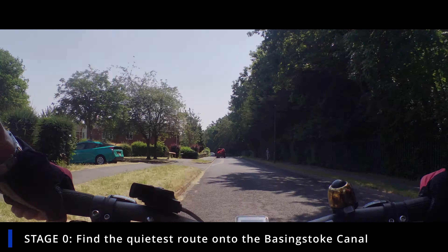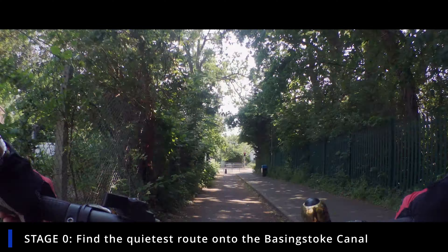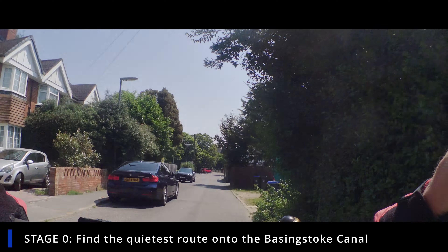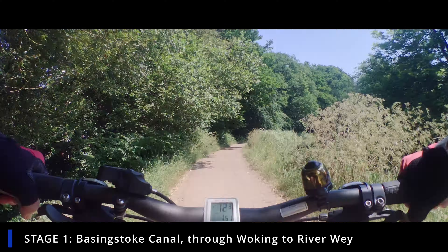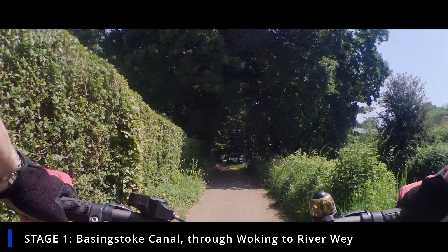Crossing over now — we're parallel to Barrack Path and Winston Churchill School. Just the final bit: we cross over the road here, this is all cycle path, and now we just hit the Basingstoke Canal. If you've followed others of our routes you'll be very familiar with this first part.